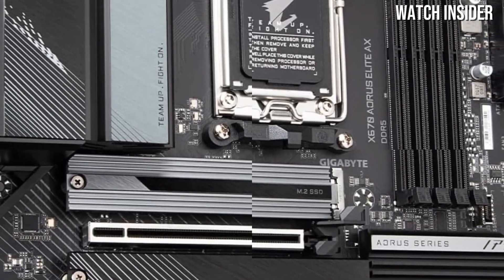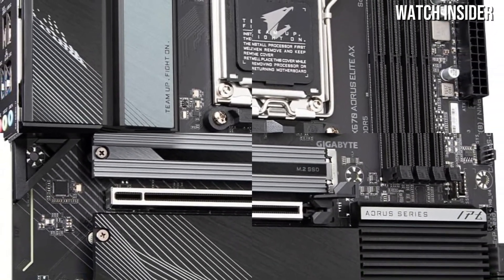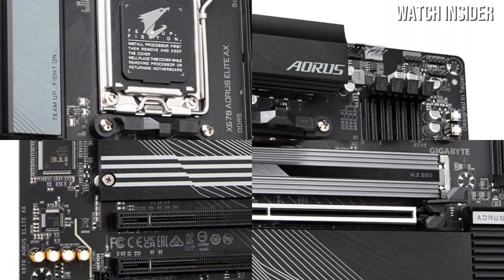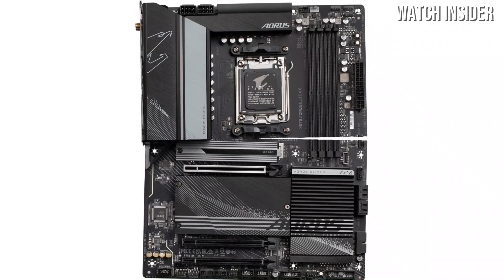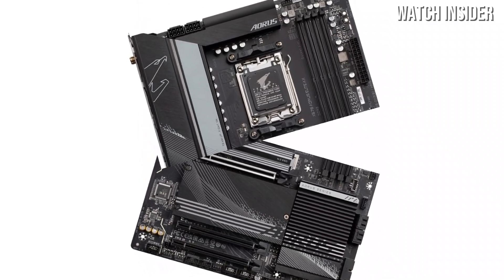Additionally, the advanced thermal design keeps temperatures in check, thanks to efficient heat sinks and fan control options. For gamers and enthusiasts, the Aorus Elite AX doesn't disappoint.